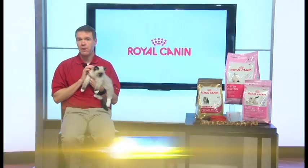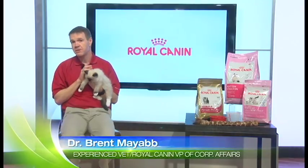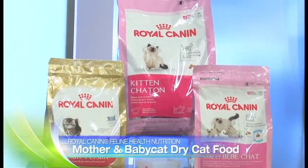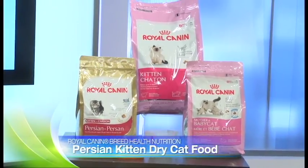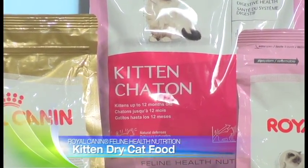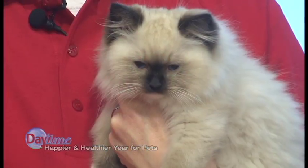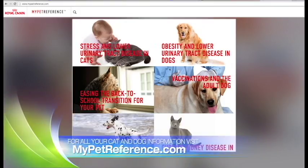Pick a food brand with plenty of options so that you can choose a food that best suits your pet's specific needs at the time. Royal Canin has over 200 formulas that address different ages, different lifestyles, different breeds, and different life stages. This particular kitten eats Royal Canin kitten formula and it helps support proper bone growth, his digestive ability, as well as his fragile little immune system. For more information about pet food, go to MyPetReference.com.